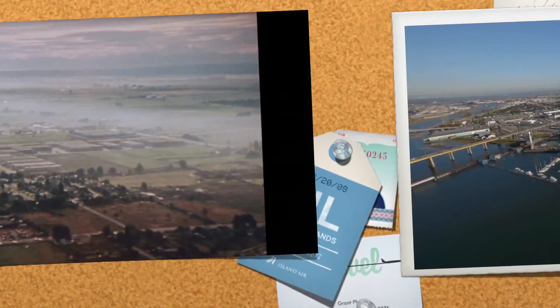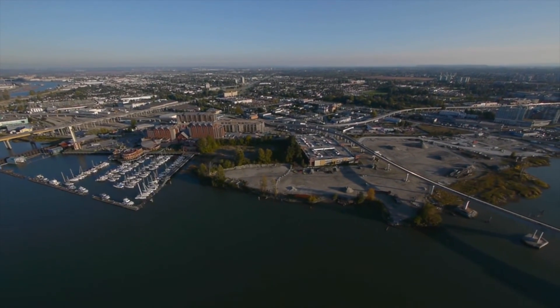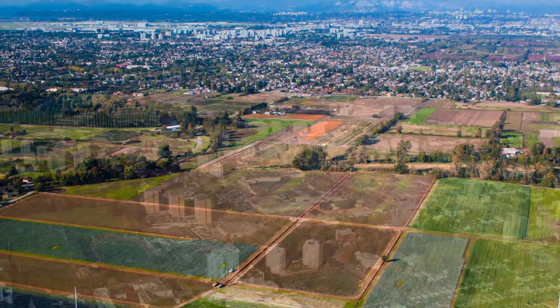Water is an ever-present reminder to the residents of Richmond, British Columbia, that they owe the very land they live on to it. Nested in the mouth of British Columbia's Fraser River, the City of Richmond provides drainage and flood protection for its businesses, agriculture, and over 200,000 residents.